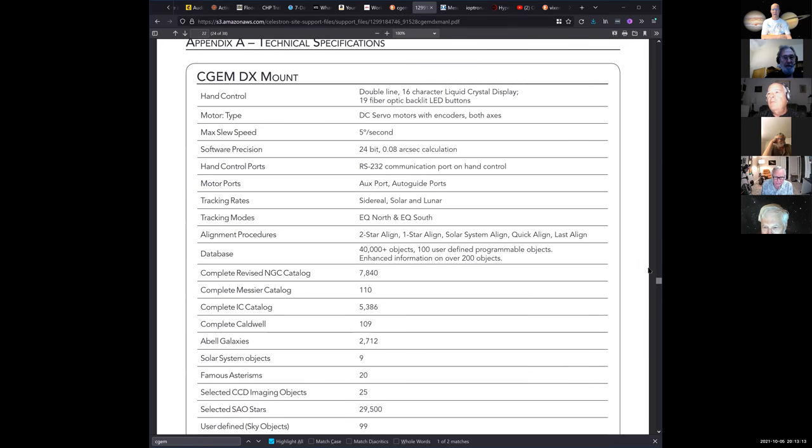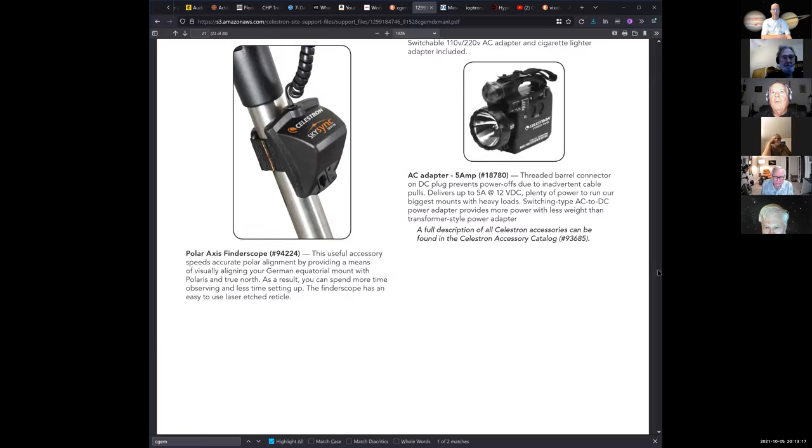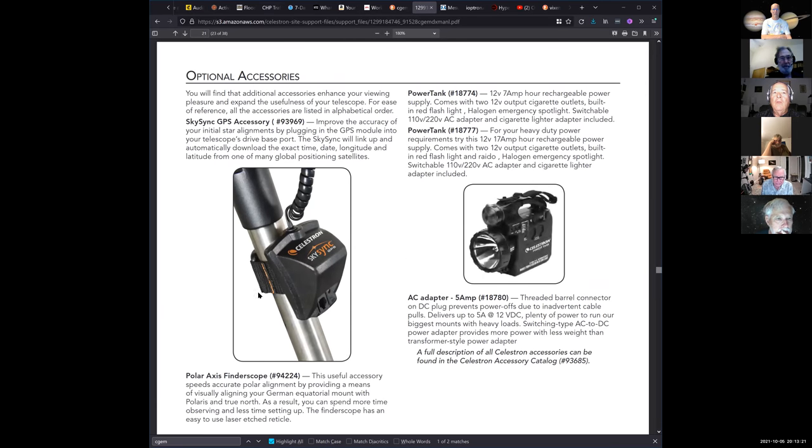They've got this accessory called the GPS sync, and a lot of times that'll operate with the mount and give you your time and your location. I'm not sure if it works with yours. I have one of those GPS sync things on my CGM scope. I also have one on my CGX mount — and it was showing the wrong time. It was off by an hour. It wasn't corresponding to daylight savings — it was showing standard time and wouldn't adjust. So it was kind of useless in that way. I had to go and manually put the time in.